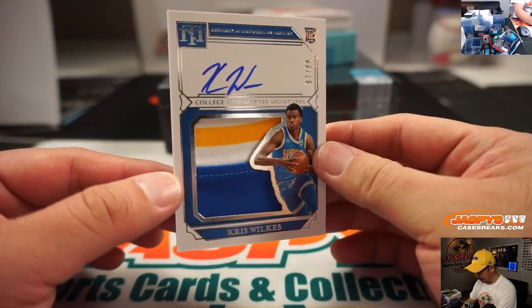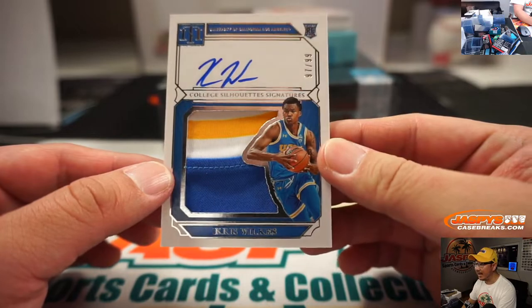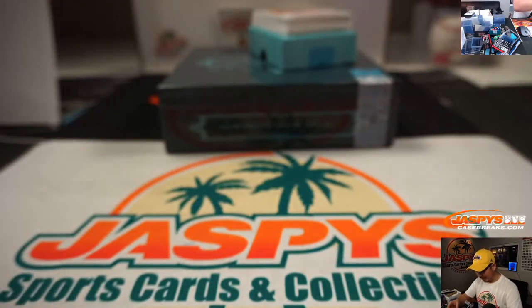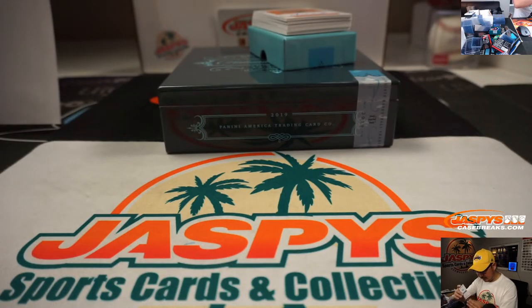Nice patch, nice autograph — 97 out of 99. College silhouette signatures. Chris Wilks in his UCLA gear, by DeAndre Jordan to Temple.